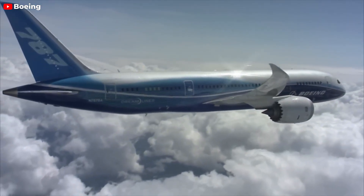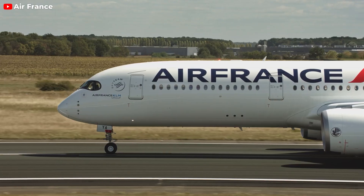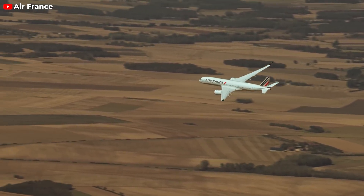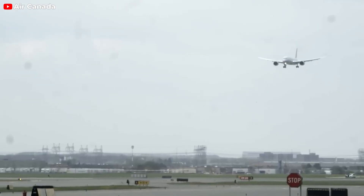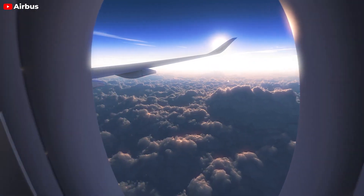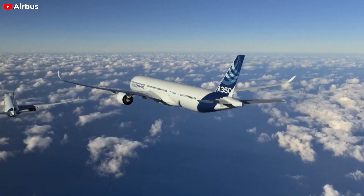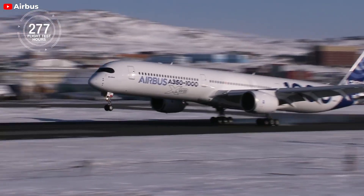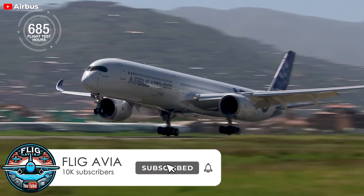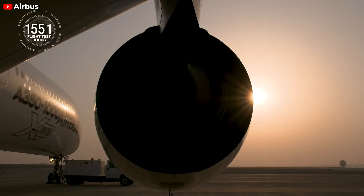Overall, considering all these aspects, determining which aircraft is superior is contingent on the specific needs and objectives of the airline in question. The A350 excels in terms of range, making it the preferred choice for airlines operating the longest flights. On the other hand, the 787 may be the more cost-effective choice for carriers with shorter routes. Interestingly, the industry trend shows an increasing number of airlines comparing the 787 with the A350 for their long-haul fleets, and both aircraft have the potential to serve different roles within the same airline's operations.